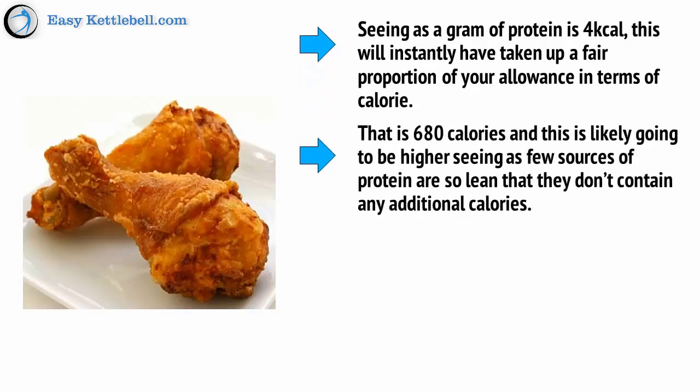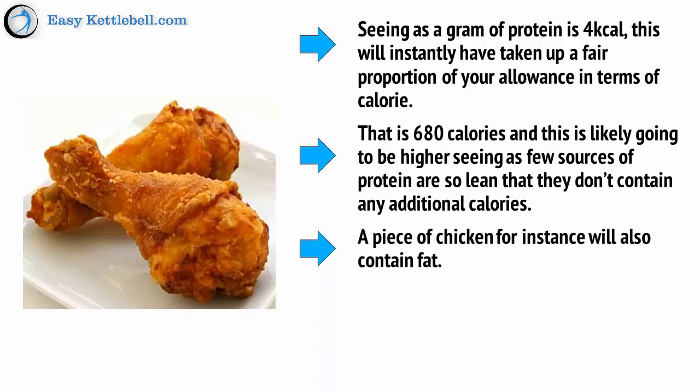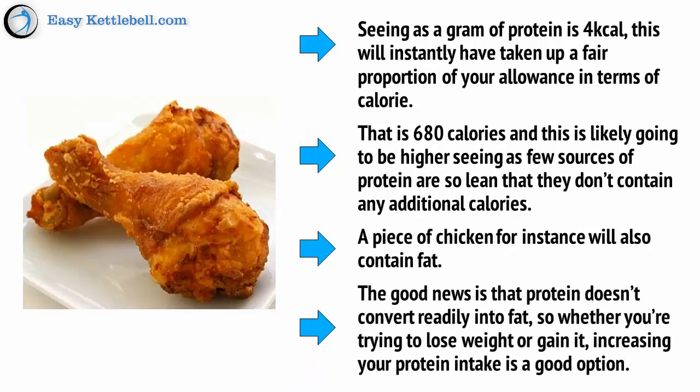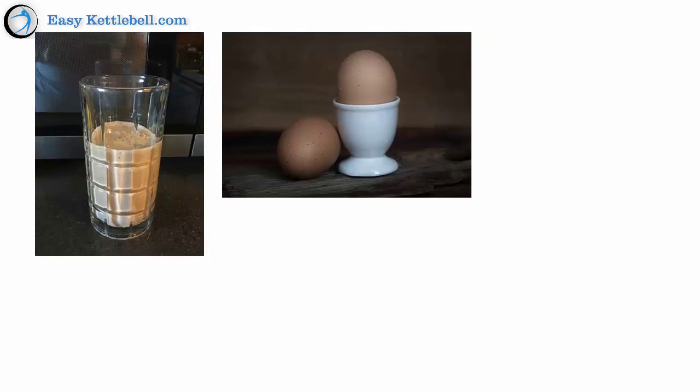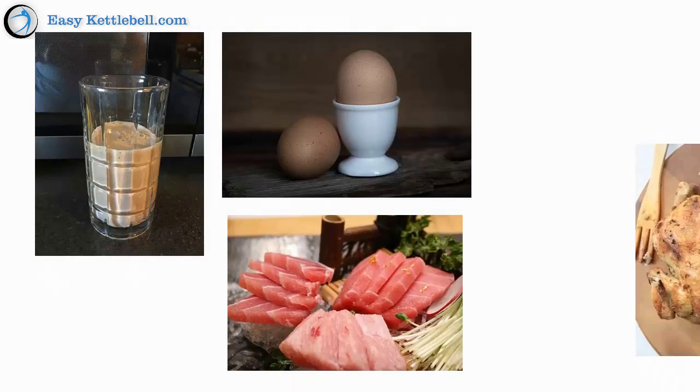This is likely going to be higher seeing as few sources of protein are so lean that they don't contain any additional calories. A piece of chicken, for instance, will also contain fat. The good news is that protein doesn't convert readily into fat. So, whether you're trying to lose weight or gain it, increasing your protein intake is a good option. Using protein shakes is fine, but there's actually no need if you can get the necessary amount from your diet. Eggs are a very healthy source, so is tuna and chicken.